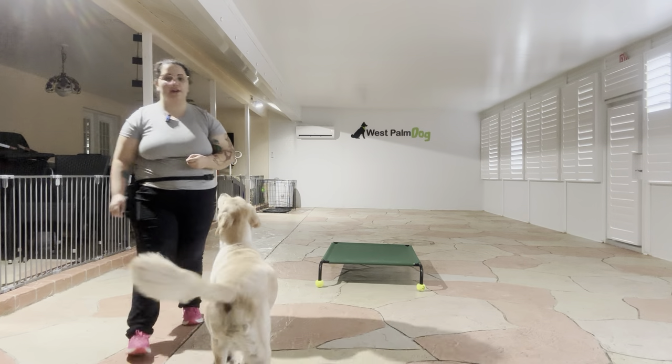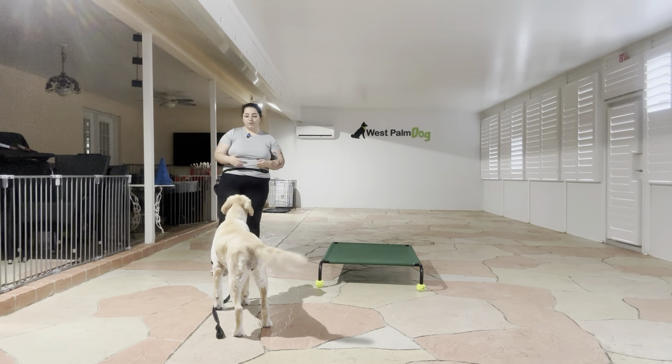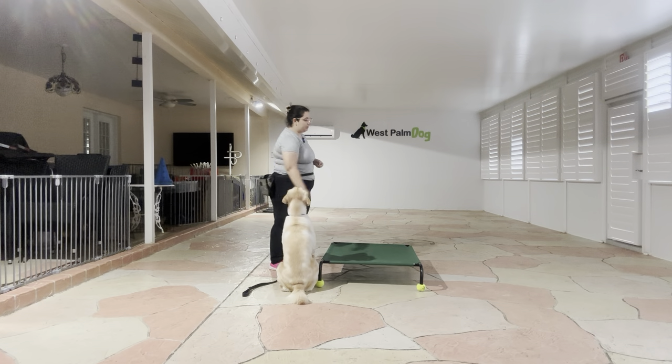Hello, my name is Caitlin with West Palm Dog and today I'm here with Chanel and we are going to be working on adding duration to her go to bed. I got some food here and today's goal is that I want Chanel to stay on the bed for at least 10 seconds with a limit of two treats.